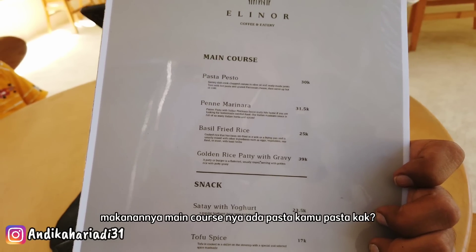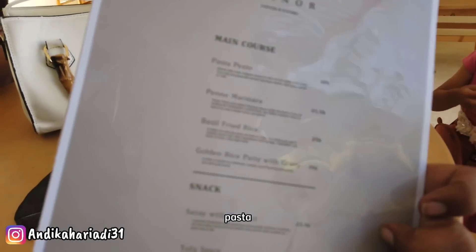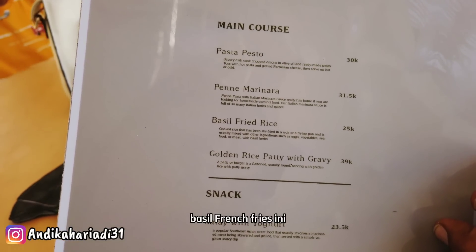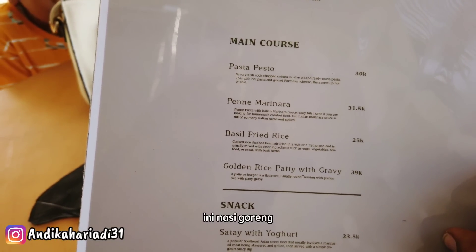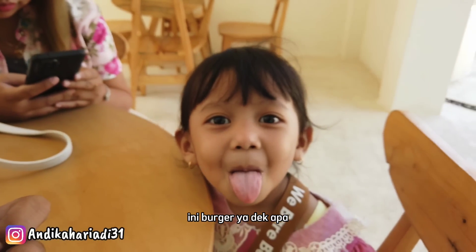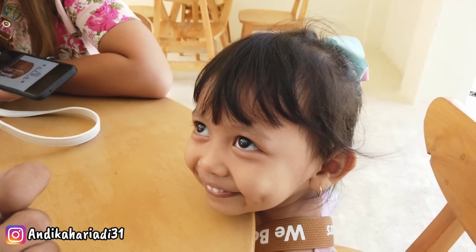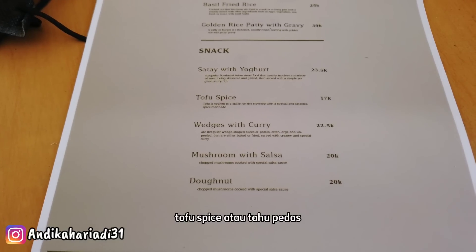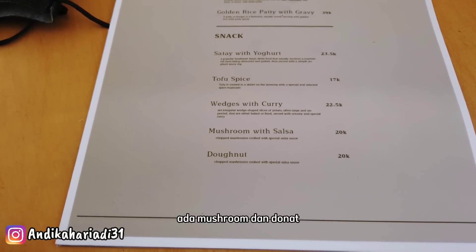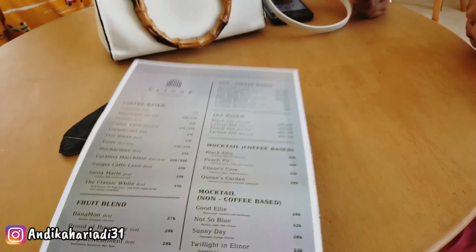Yang di belakang ini makanannya. Main course-nya ada pasta, ada basil fried rice — ini nasi goreng — dan golden rice patty, ini burger. Ada juga snack-nya: satay with yogurt, tofu spice atau tahu pedas, ada mushroom dan donut. Kita pilih-pilih menu-nya dulu dan kita pesen dulu.